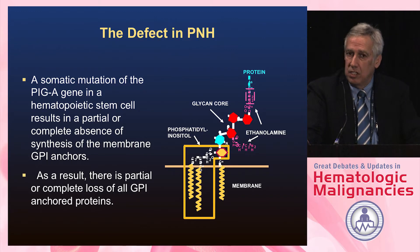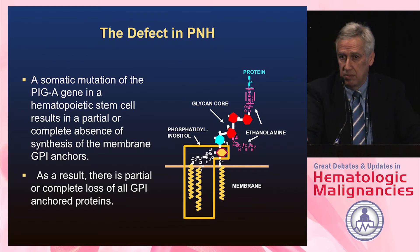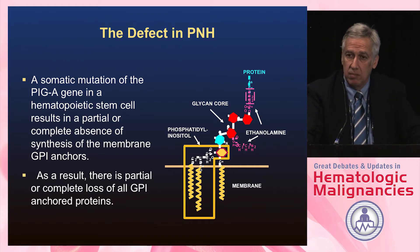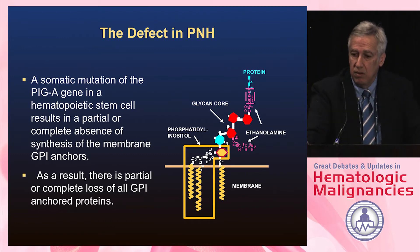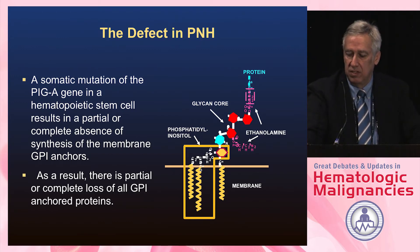Most of the mutations occur in the PIGA gene. Why the PIGA gene? It's the first step in making this anchor, but more importantly, it's localized on the X chromosome. In the acquired state, it only takes one hit to knock out this protein. Males only have one X chromosome. Females have lyonized one, so one hit and you are knocking down this protein — the GPI anchor — fairly severely.